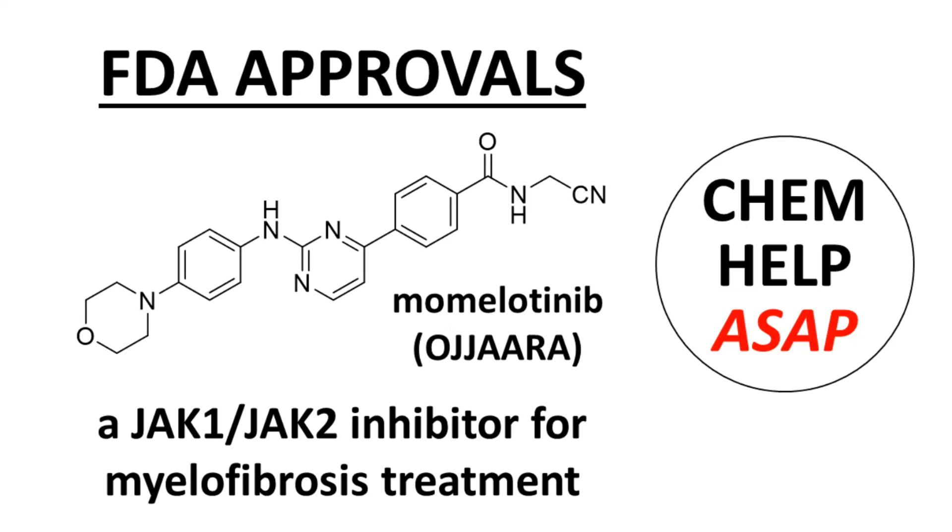Good day to you from ChemHelp ASAP. This video describes the recently approved drug momolatinib, sold under the brand name Ojara. This video emphasizes the MedChem properties of the drug rather than the compound's clinical pharmacology. If you happen to be a scientist who worked on this project and are able to speak about this research or your general work at GSK, I would be very interested in interviewing you for a separate video. The channel email address is in the video description.